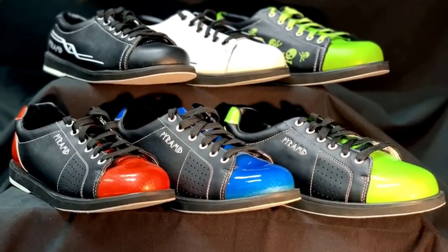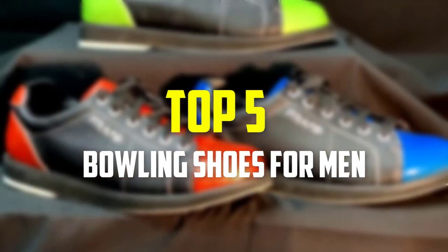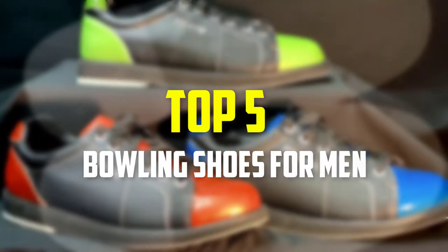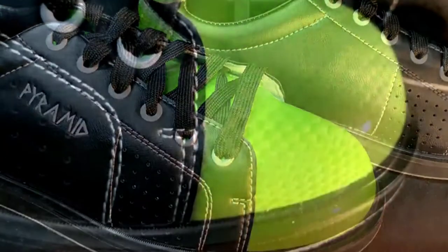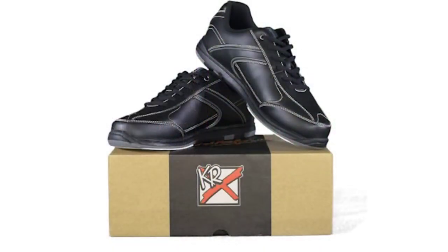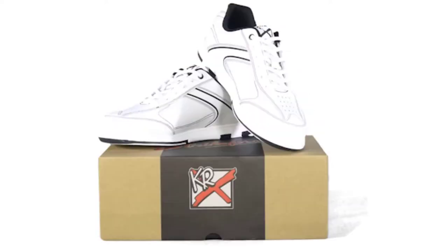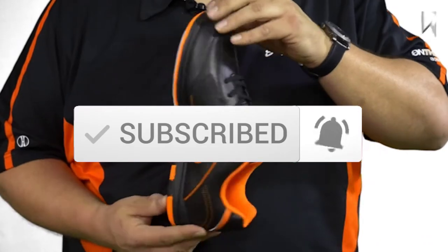Hey guys, in this video we're gonna be checking out the top 5 best bowling shoes for men that are available on the market for their true quality. I made this list based on my personal opinion and hours of research, and have listed them based on popularity, quality, price, durability, user opinions and more. If you want to see more information and the updated price, you can check out the description below, and also make sure to subscribe for more reviews. Let's get started.